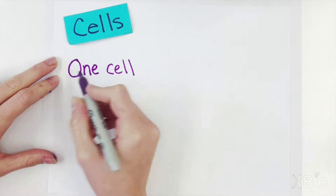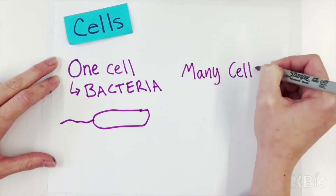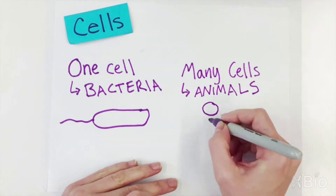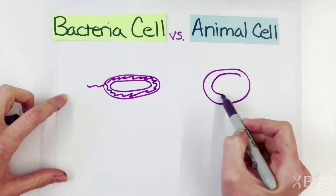All living things have cells. Some living things are made from one cell, like bacteria, and some are made from many cells, like animals. Although both of these types of cells have membranes, a big part of what makes them different is on the inside.